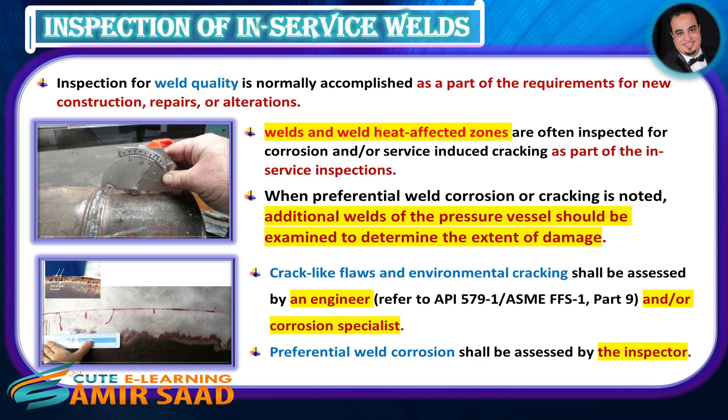Inspection of In-Service Welds. Inspection for weld quality is normally accomplished as part of the requirements for new construction, repairs, or alterations. Welds and weld heat-affected zones are often inspected for corrosion and/or service-induced cracking as part of in-service inspections. When preferential weld corrosion or cracking is noted, additional welds should be examined to determine the extent of damage. Crack-like flaws and environmental cracking shall be assessed by an engineer and/or corrosion specialist. Preferential weld corrosion shall be assessed by the inspector.